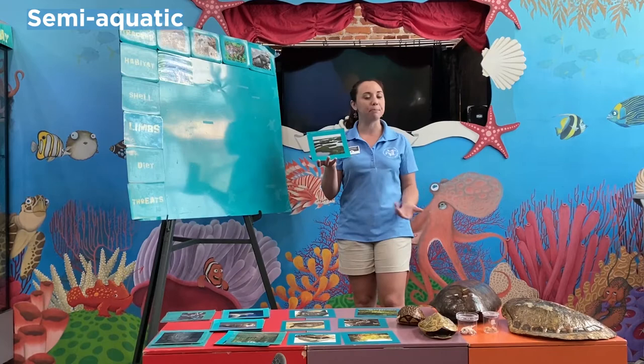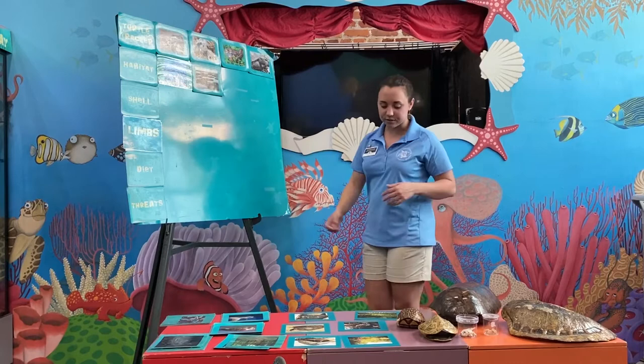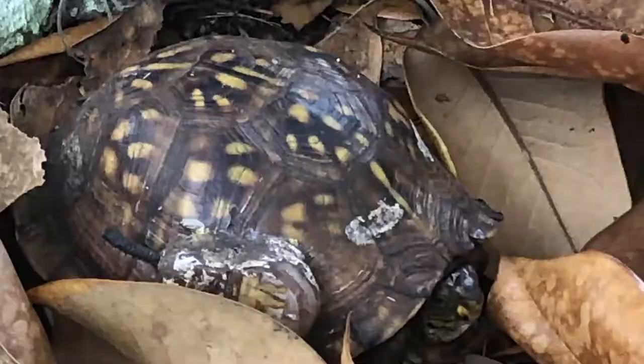Our next turtle, our box turtle, is a terrestrial turtle, meaning he spends all of his time on land. These guys prefer habitats like forests — places where there's a lot of leaf litter and vegetation so that they can hide away. Here on Jekyll Island, they live in the maritime forests where there's plenty of palms and leaf debris for them to bury inside and hide in.